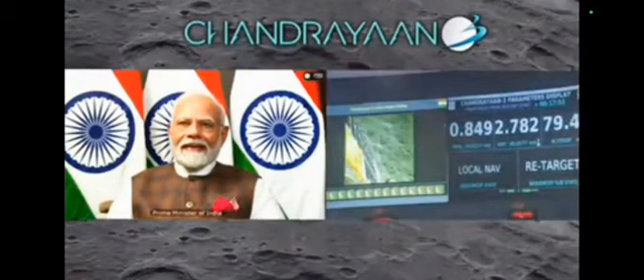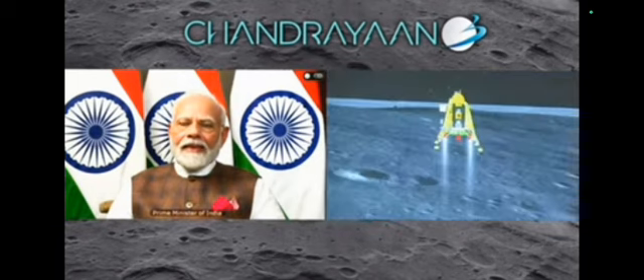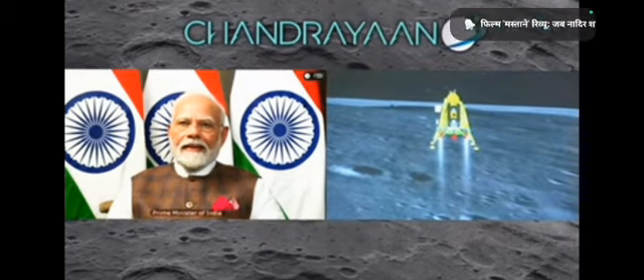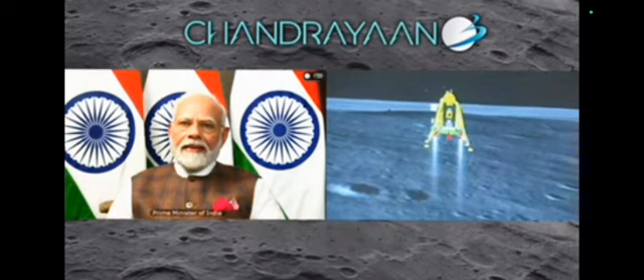As expected, the retargeting is going on and this is a very good signature for the lander. The lander is now approximately 75 meters above the landing site.